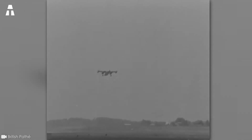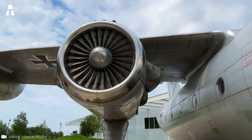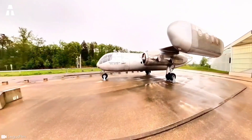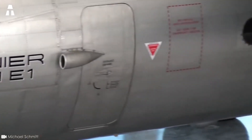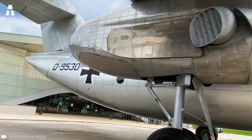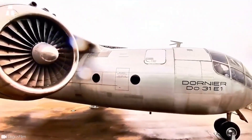After numerous postponements, it made its maiden flight on February 10th, 1967. On November 20th of the same year, it made its first vertical ascent. A few weeks later, it made its first translation. The transition from vertical to horizontal flight was flawless. The D031E was soon setting world records in its class, including cruising speed, ceiling, range, and takeoff weight — it was therefore particularly impressive. However, its shortcomings were far too numerous, and many armies were unanimous in their support yet unable to overlook the aircraft's limitations.